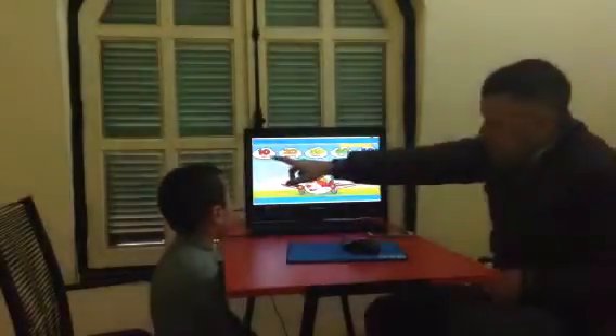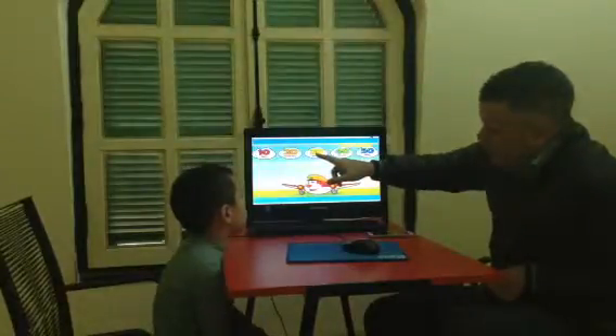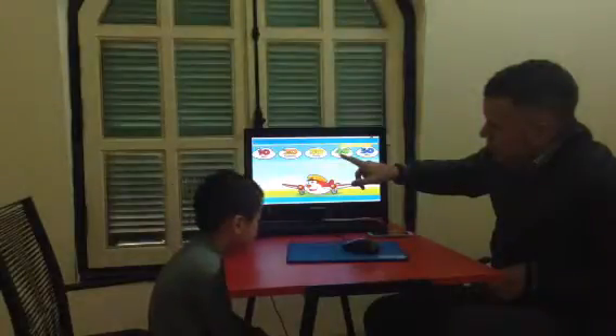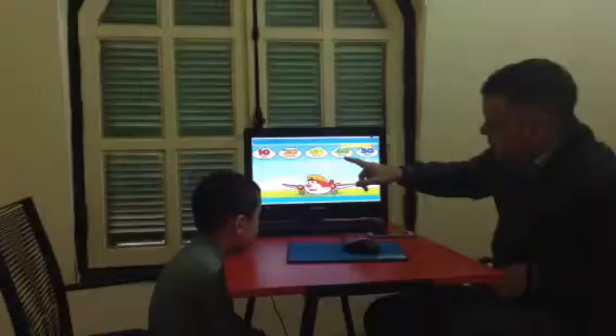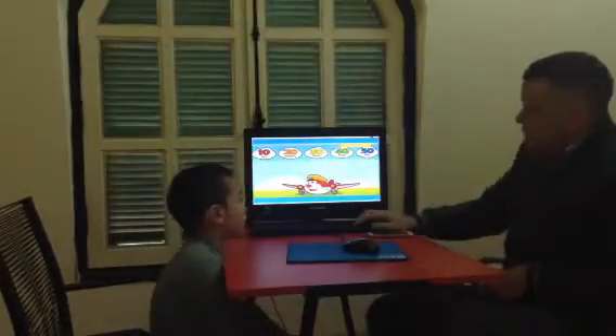Okay, let's look at this one. Ten, twenty, thirteen, fourteen, forty, fifty. All right. Fifty. Well done.